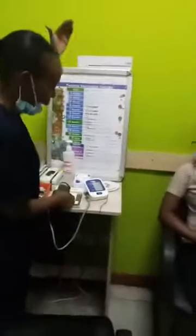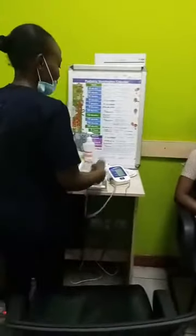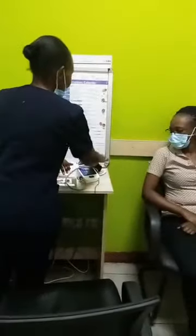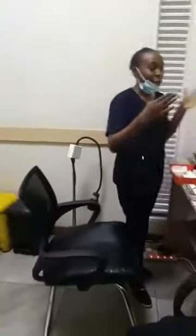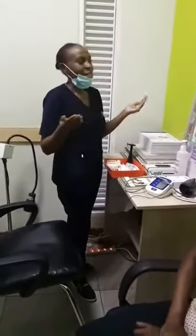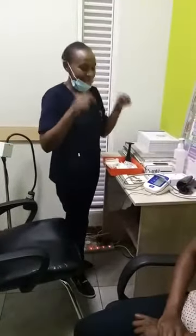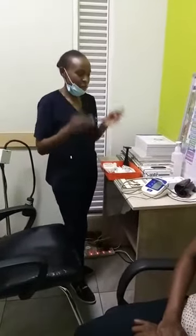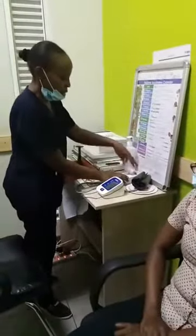This is a normal blood pressure. If it would have gone 140/90 or above, that is high blood pressure. And we will not just say it is high blood pressure on a first reading — we will still need to carry out more readings. But we cannot leave our mother with a high blood pressure because now that she is pregnant, we have to intervene immediately to know the cause. But for us today, it's very normal. We move on to the temperature.